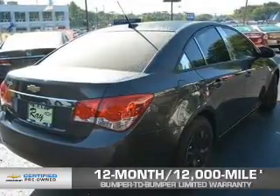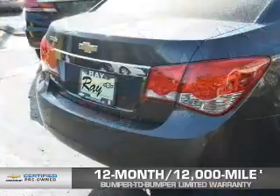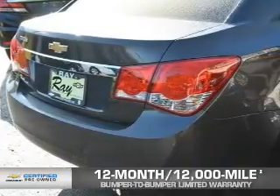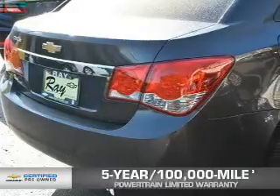A 12 month, 12,000 mile bumper to bumper limited warranty with zero deductible. And if that weren't already enough coverage, a five year, 100,000 mile powertrain limited warranty with zero deductible.